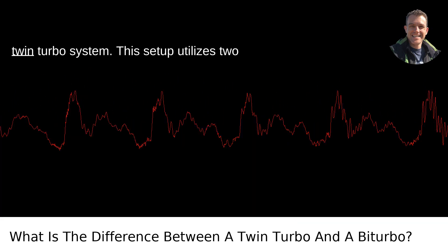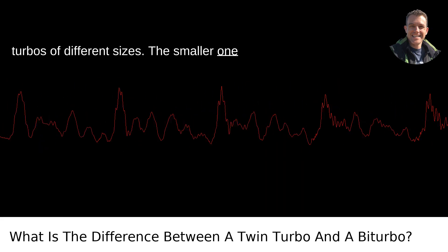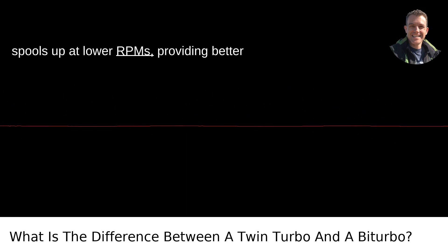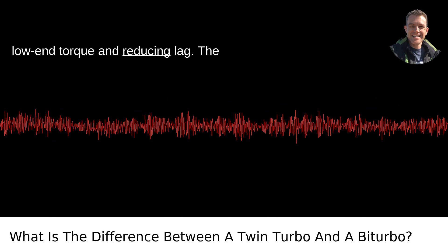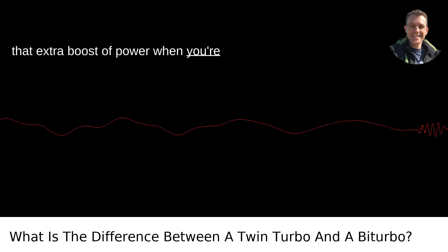Then there's the sequential twin-turbo system. This setup utilizes two turbos of different sizes. The smaller one spools up at lower RPMs, providing better low-end torque and reducing lag. The larger turbo kicks in at higher RPMs for that extra boost of power when you're gunning it.